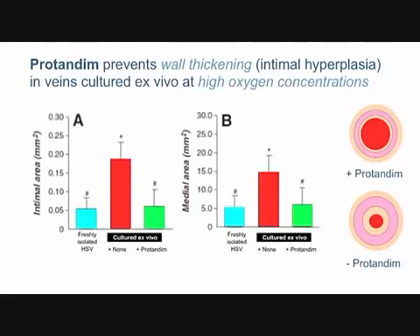After two weeks incubated at high oxygen you get intimal hyperplasia — wall thickening. This was done outside living people in a laboratory model. The blue bar shows where intimal thickness should be; the red bar shows after two weeks at high oxygen, and the wall has already thickened several fold.